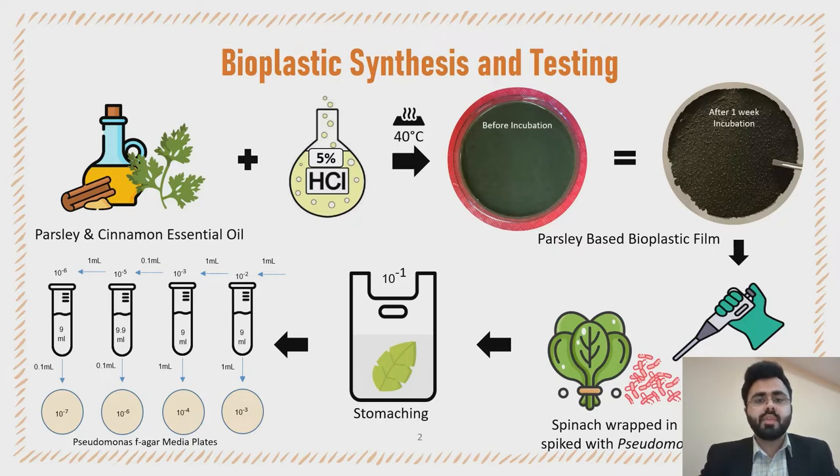We decided to take our first step with parsley as a source of cellulose in our films, which is rich in fibers, antimicrobial properties, and antioxidants.